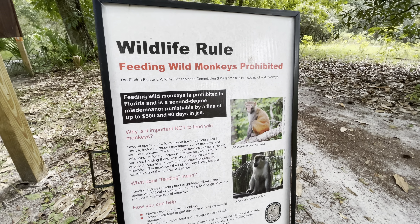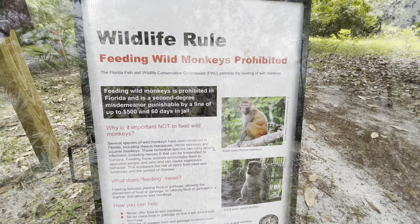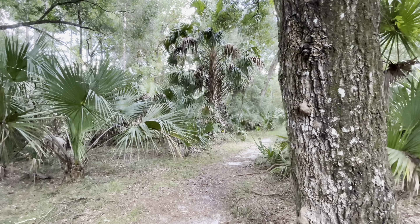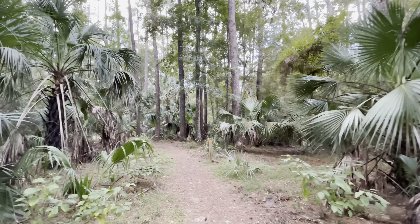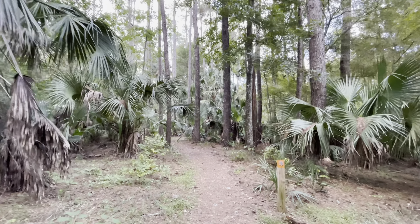By the way, feeding the monkeys is prohibited. We've never seen them on the trail, but we did run into them once while we were kayaking. This trail is so nicely shaded that even when it's about high 80s, low 90s, it feels pretty good.